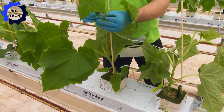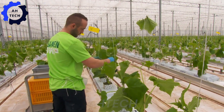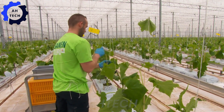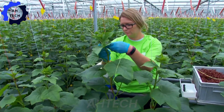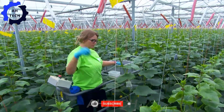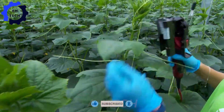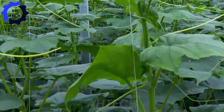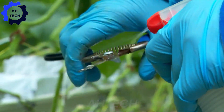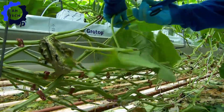Moving on to maintenance, meticulous care ensures optimal growth. Cucumber vines are trained vertically, guided by support wires to promote upward growth. Regular pruning and careful adjustment ensure straight, healthy plants that produce quality yields.